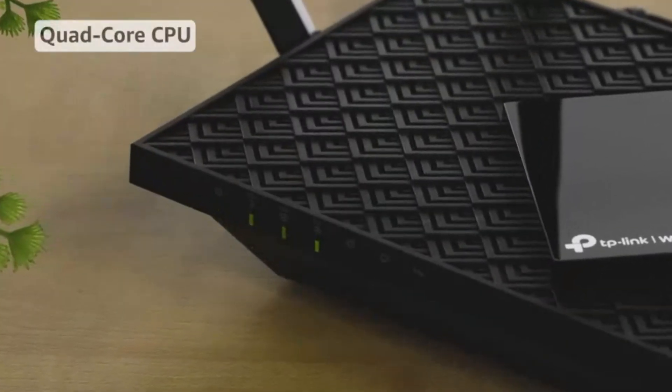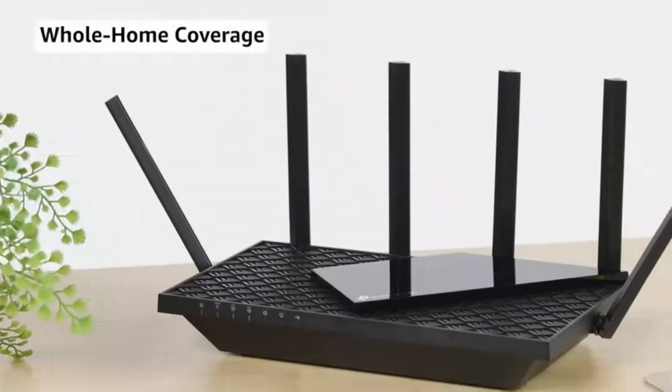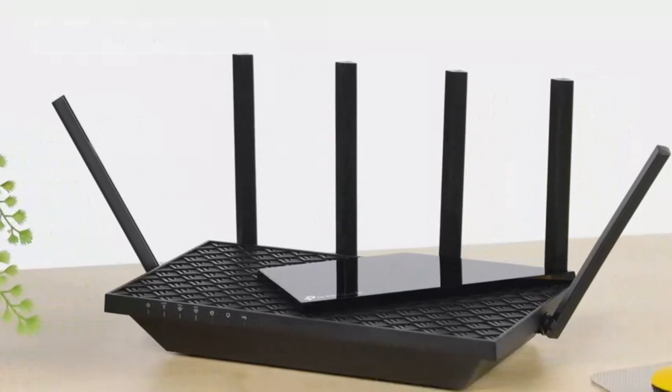If you're ready to upgrade to next-gen Wi-Fi performance, the TP-Link Archer AXE75 delivers exceptional speed, stability, and security — all in one sleek package.